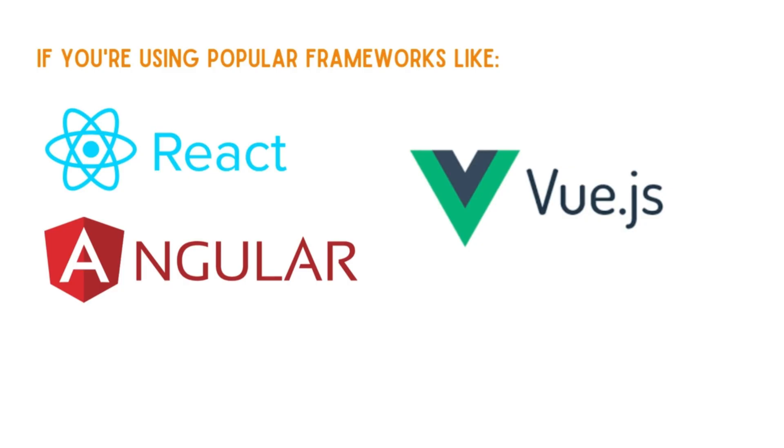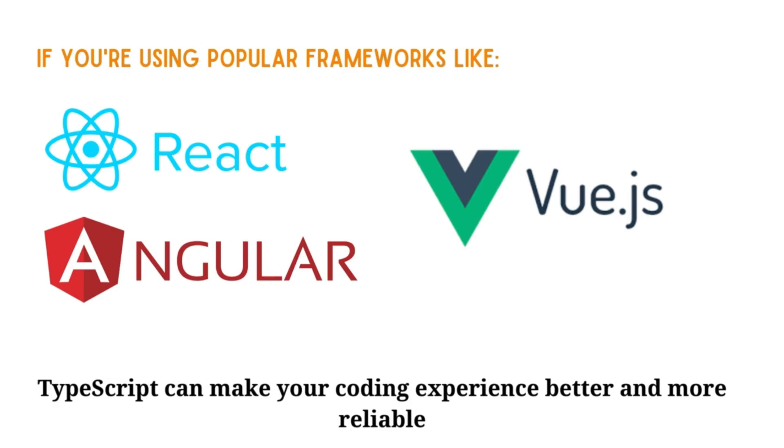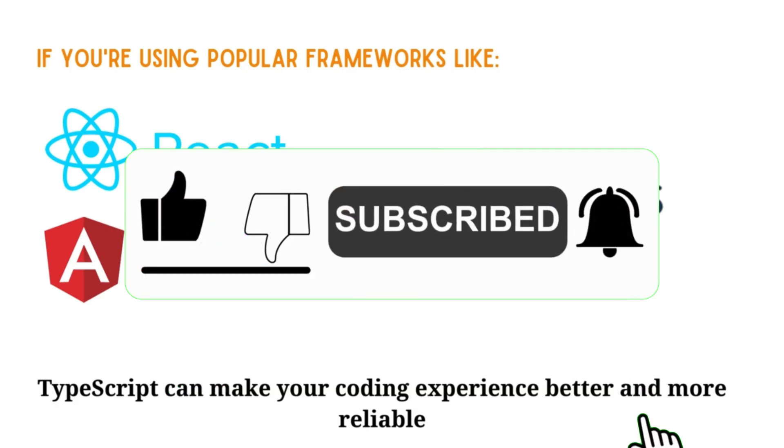So whether you're just starting out or working on a big project, TypeScript can make your coding experience better and more reliable. In the next video, we'll dive deeper into TypeScript and learn how to use it. Thank you for watching, and I'll see you in the next one.